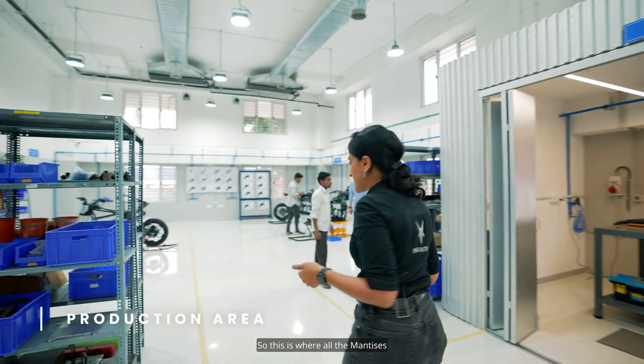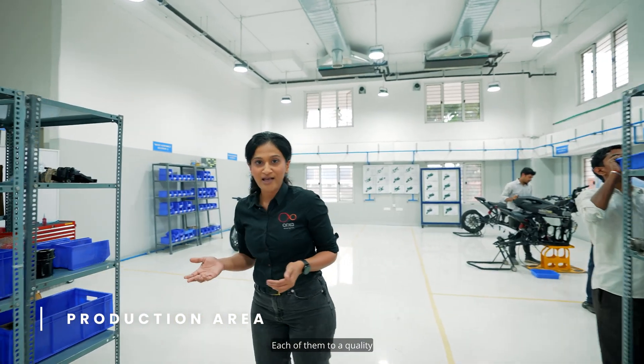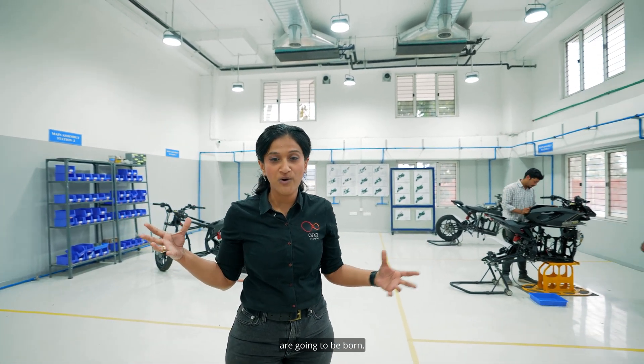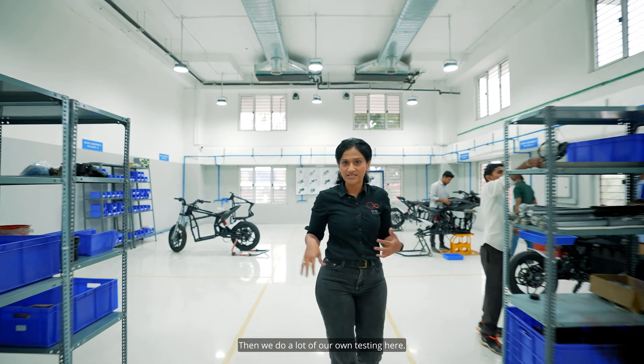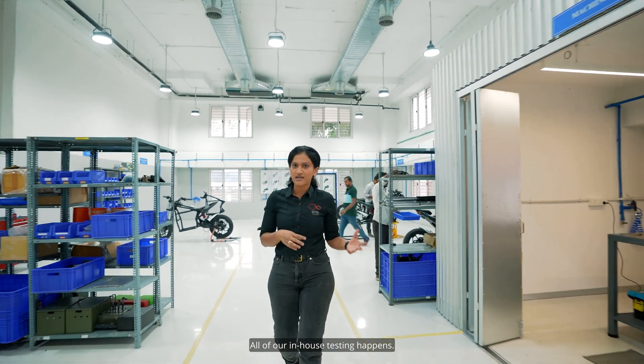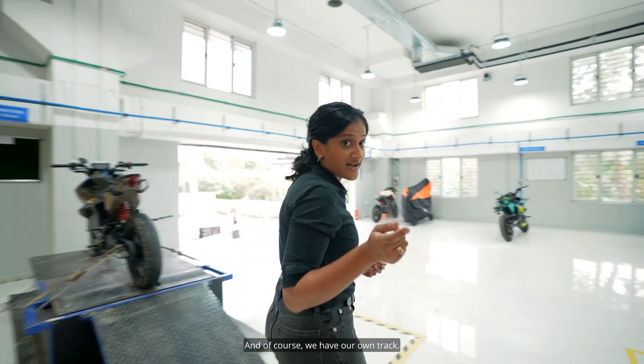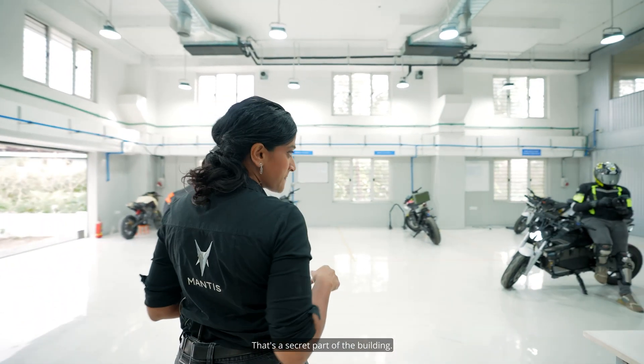This is where all the Mantises are going to be built, each of them to a quality that matches your expectations — this is where the Mantises are going to be born. We do a lot of our own in-house testing here, a little of our own machine shop work, and of course we have our own track. That's a secret part of the building.